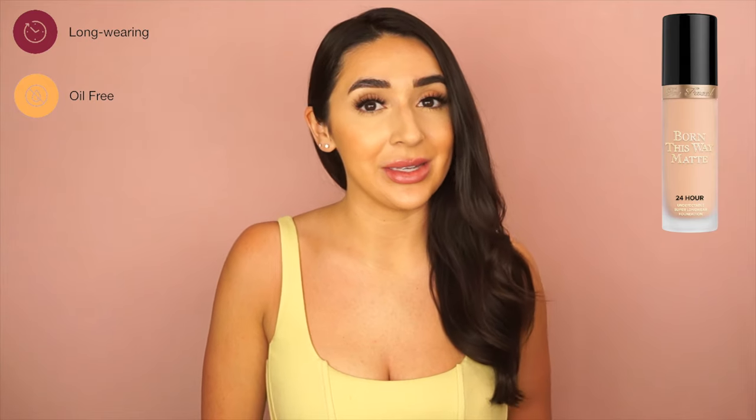Too Faced Born This Way Matte Foundation is a medium to full coverage matte liquid foundation, also long wearing for up to 24 hours. It is oil free and best for oily and combo skin types. It contains coconut water, hyaluronic acid, and alpine rose to keep your skin moisturized, healthy, and smooth. It is waterproof, transfer resistant, non-comedogenic, paraben-free, vegan, and cruelty free. It comes in 35 shades and retails for $40 at Sephora.